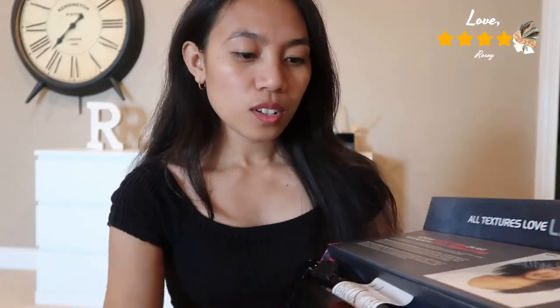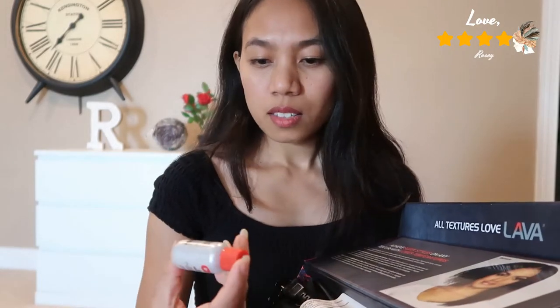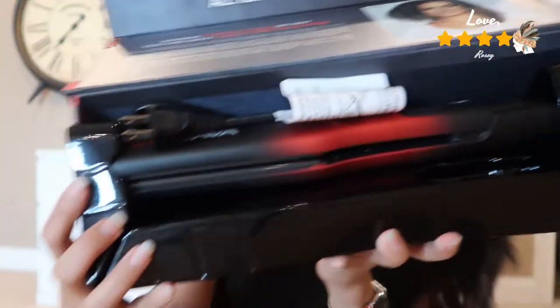When you open it, it comes with a free soap infusion — I think this is what you put on before or after you use the iron. It's a soap infusion, it's 15 ml. And this is the CHI Lava iron.